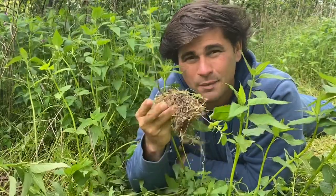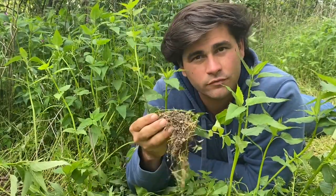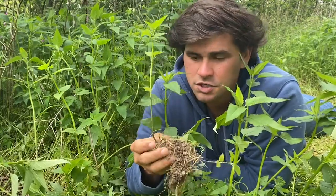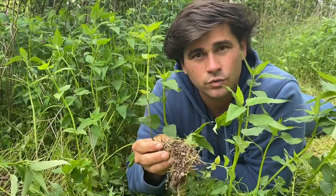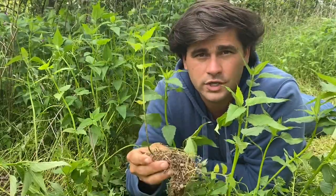One of the ways that bee balm is helping save the bay is happening down here at the root level. Bee balm is a member of the mint family, and as such it puts out a thick mat of roots in all directions that help lock up the soil and nutrients.